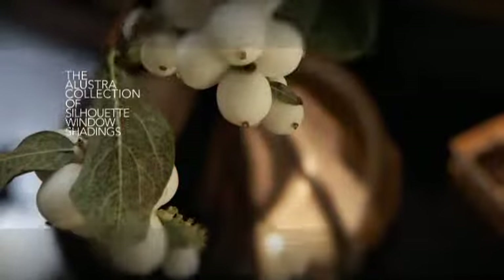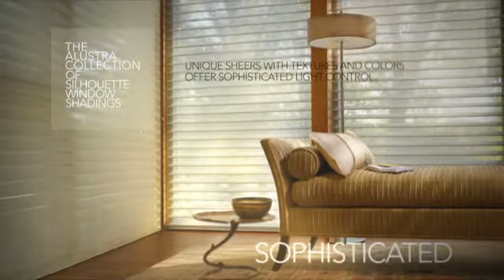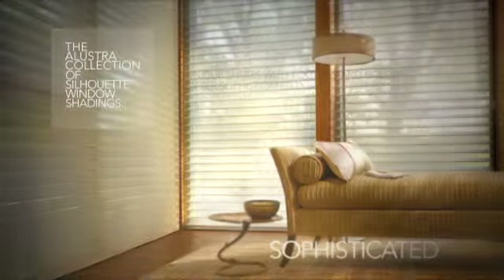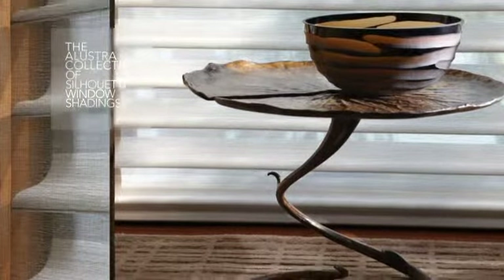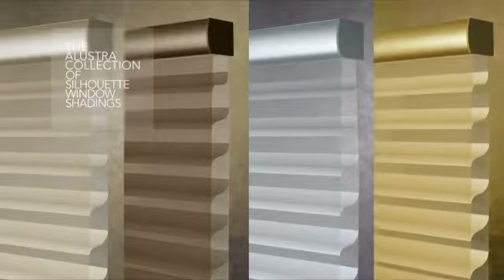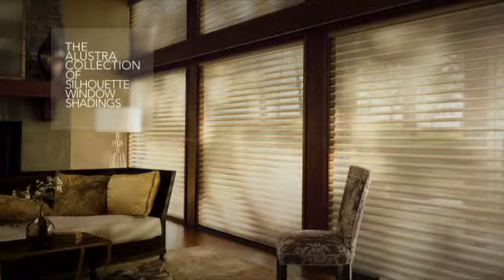Illustra silhouette window shadings offer sophisticated light control and are designed to impart warm, cool or neutral tones to sunlight. Sophisticated touches like our exclusive metallic hardware finishes are the perfect union of attention to detail and personal expression. Our collection of exclusive shears and intriguing textures transform light in captivating ways.